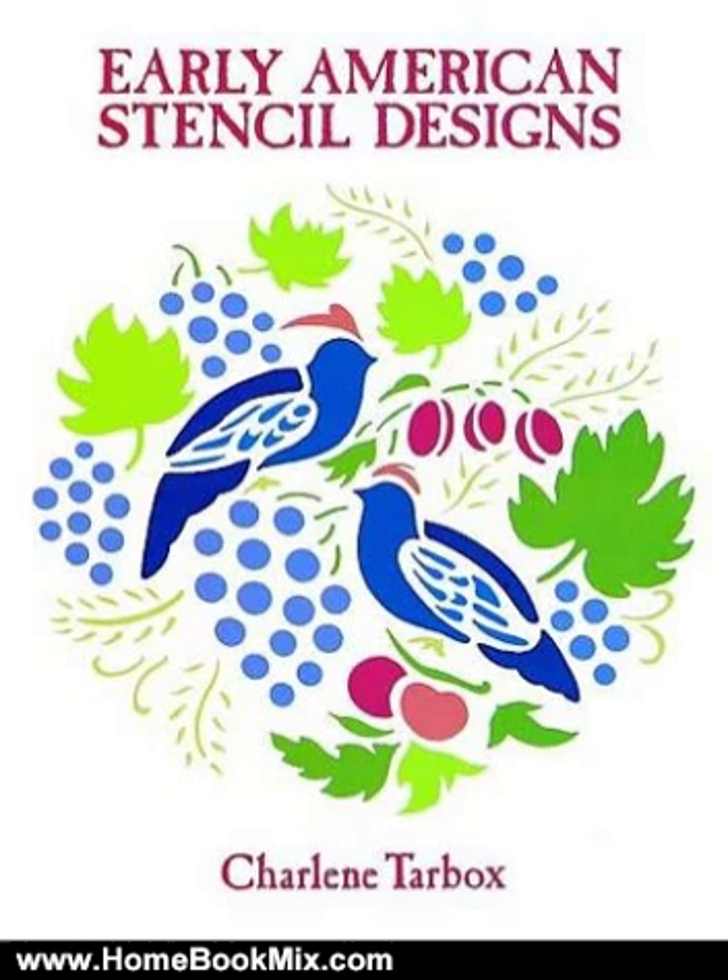Over 190 all-new stencil patterns perfect for wallpaper and embroidery design, ornamental borders, furniture decoration, and a host of graphic art projects.